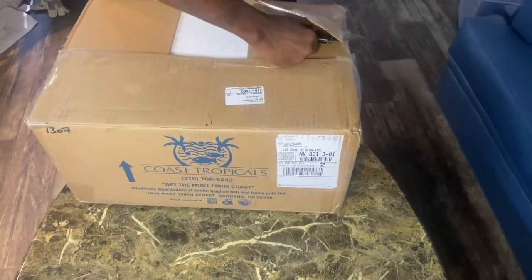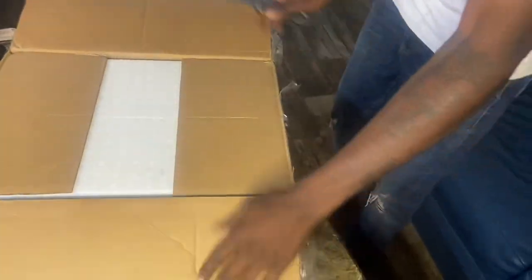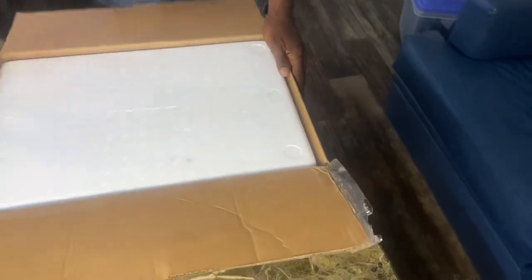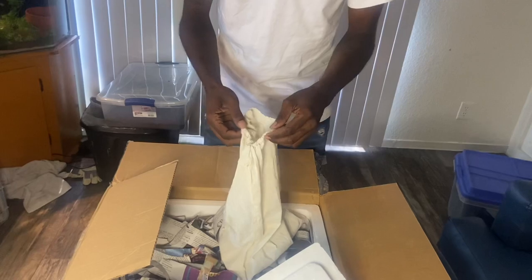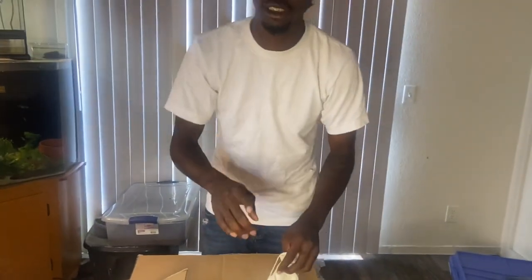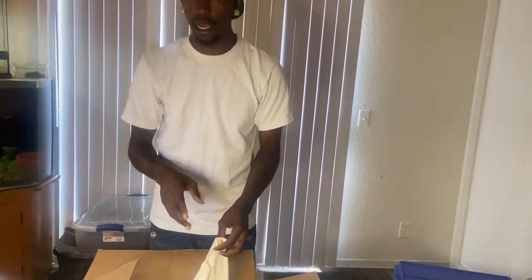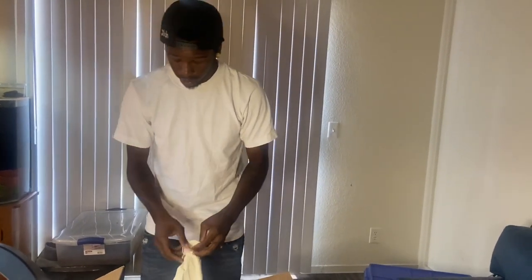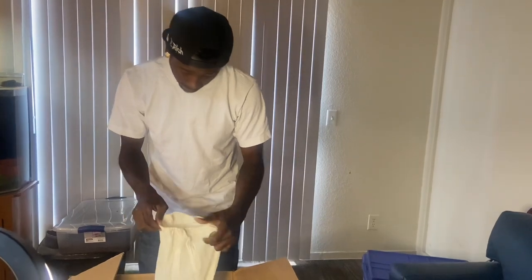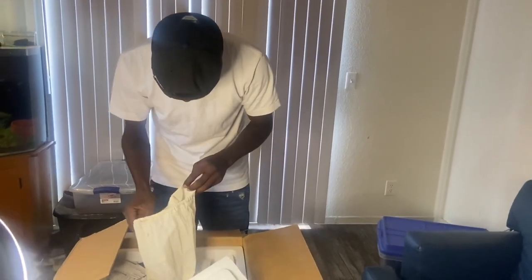The box just came like five minutes ago. He did send me a 1.2 — which is one male and two females. He said he did see a few locks with them, so the two females are possibly gravid and can have eggs in them right now.